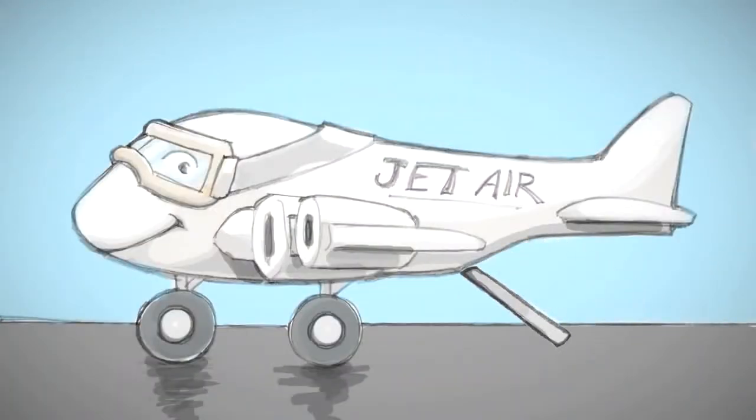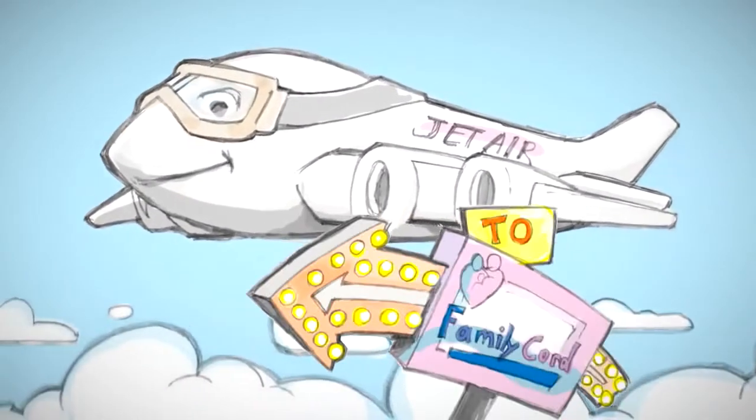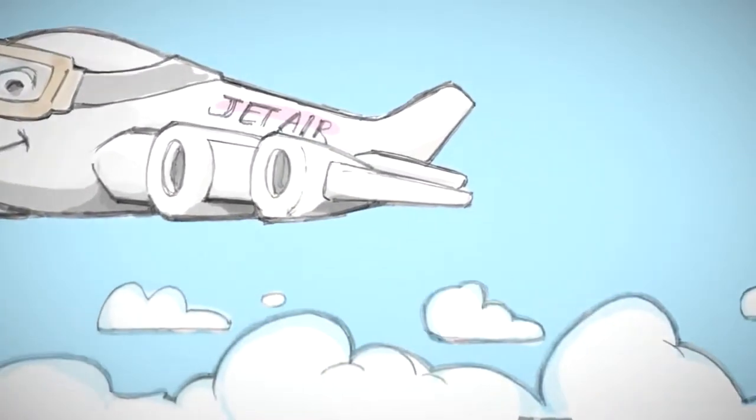At Family Cord, we take the safe transport, processing, and storage of your child's cord blood and tissue very seriously.